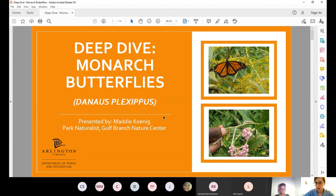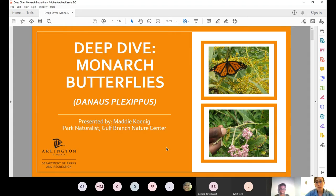We're going to be talking about monarch butterflies tonight, so if you're not here for monarchs, you're in the wrong spot. We're going to begin by talking about butterflies in general — monarchs are butterflies, they are part of the Lepidoptera family along with all the other butterflies and moths in the world. Butterflies evolved from moths about a hundred million years ago, so you can think of moths as butterflies' ancient cousins.